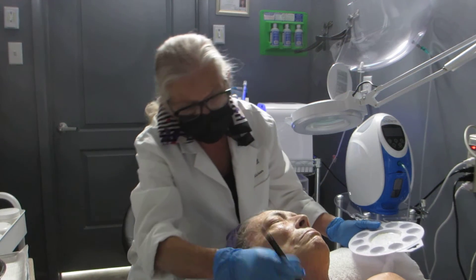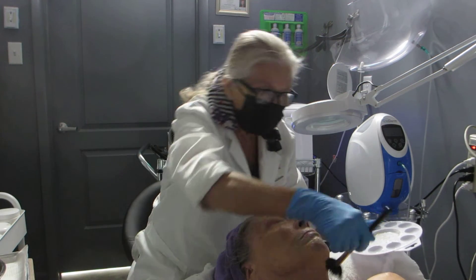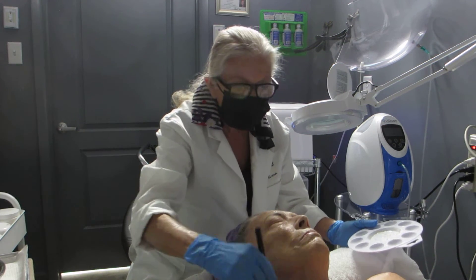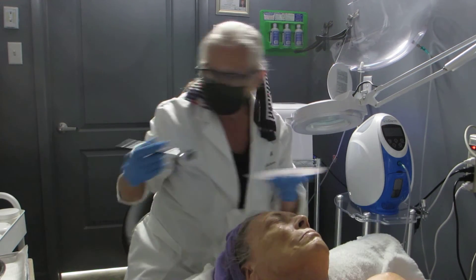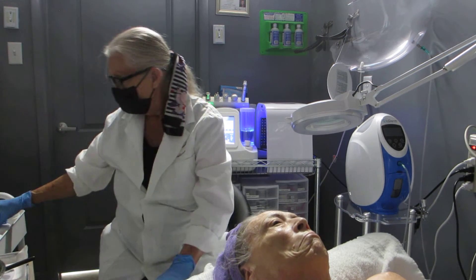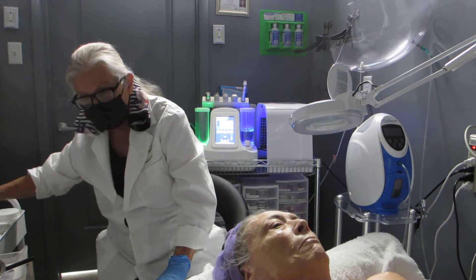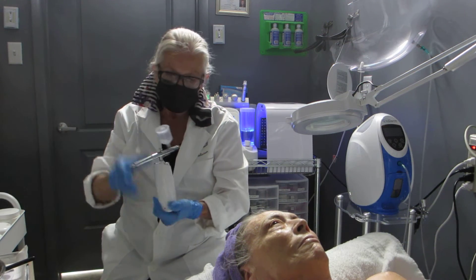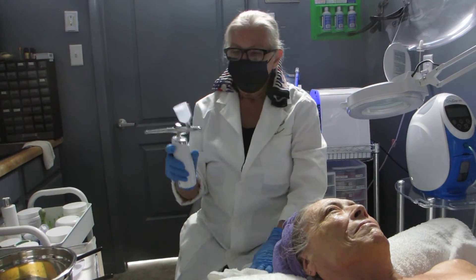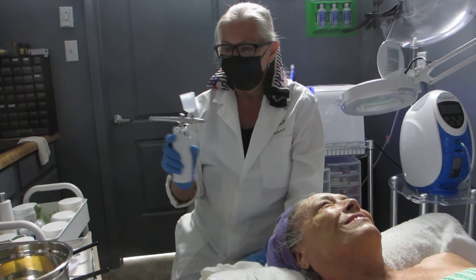You always want to get your throat, neck, and décolleté. And when you're doing this at home — cleansing and moisturizing — make sure you get the back of your neck too. People will stare at the back of your neck a lot more than the front: sitting in church, in a meeting, in a conference, standing in line at the grocery store. I never thought of that!